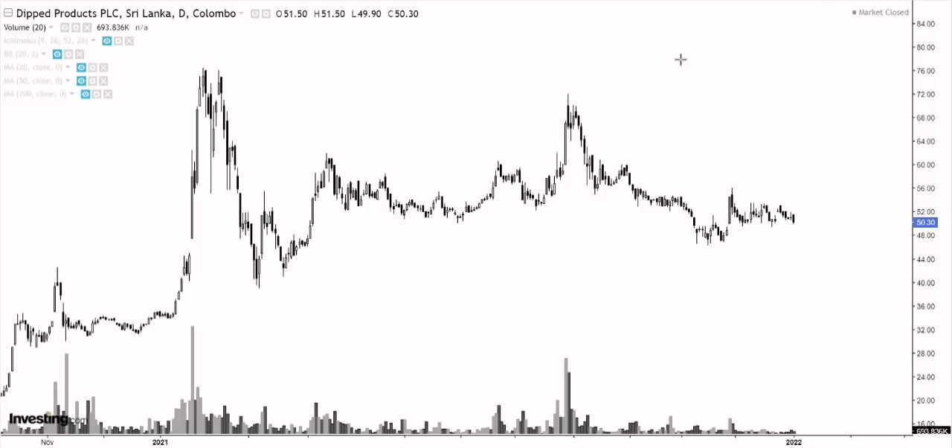Good afternoon, guys. I hope everyone is having a really good start to the new year. Today was a really good start for the All Share Price Index — it went up by almost 400 points, and I hope that we'll get to my target of 13,500 over the next few weeks. It's looking really strong and there's a lot of volume coming in as well, which is a really good sign.